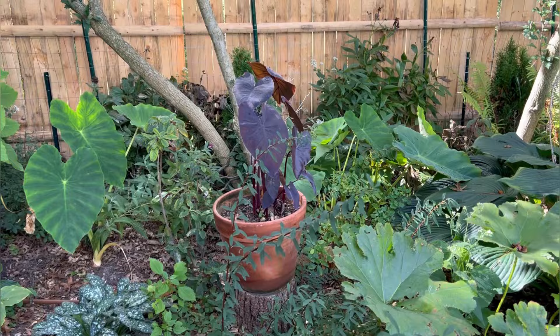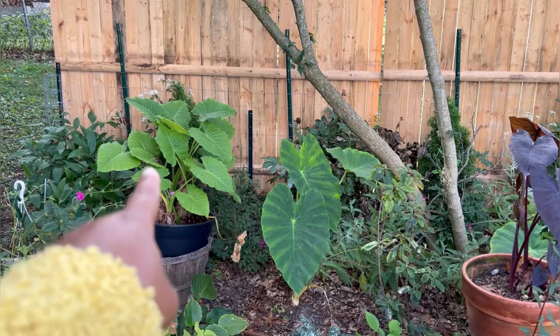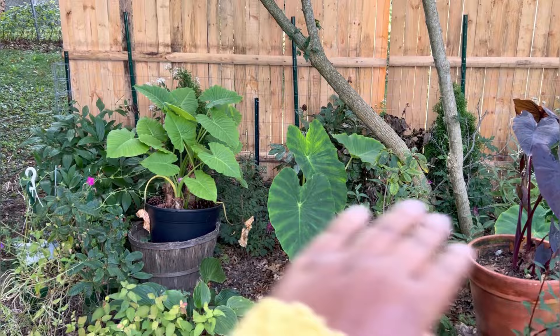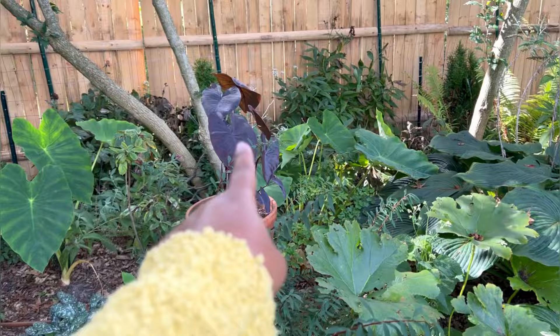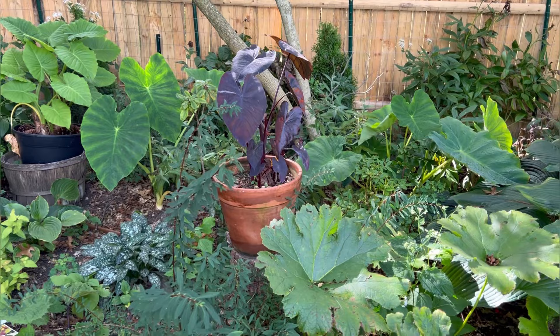I've got an elephant ear right here that's coming in, and then this alocasia is coming in too — it's doing wonderful outside. I pretty much cut every leaf off it early this year so it's rebounded really well. This one I kind of just stuck out here and neglected it, but it's alive and looks okay, so it's definitely going to come in this fall.